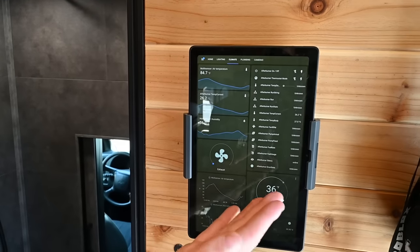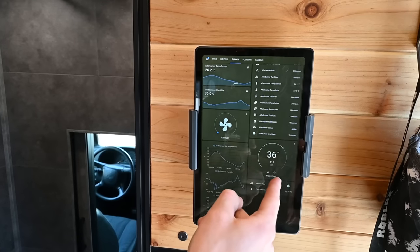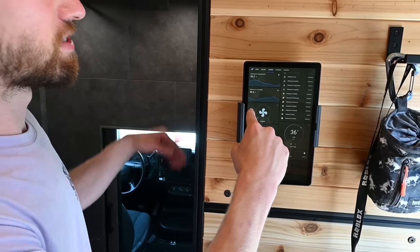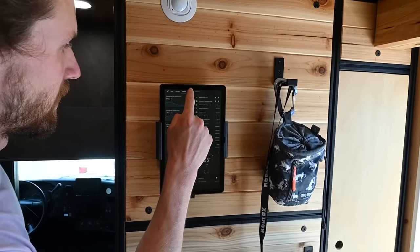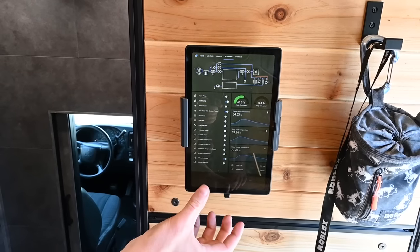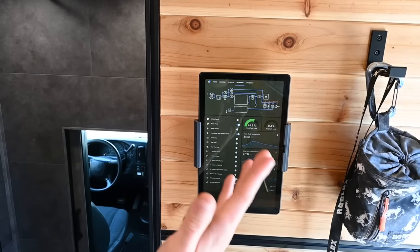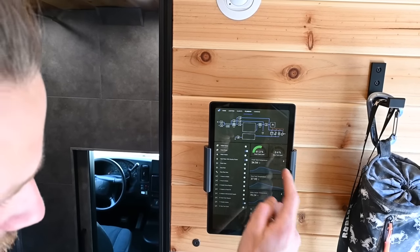Another tab here is climate — temperatures, control for the diesel heater. There's a heated floor in here, but it kind of doesn't work very well. This is the exhaust fan for the bathroom and for the stove. There are temperature graphs and data. Then plumbing — tank levels and temperatures. All my valves are motorized so you can control them from here, along with water pumps, tank heaters, and pipe heaters.